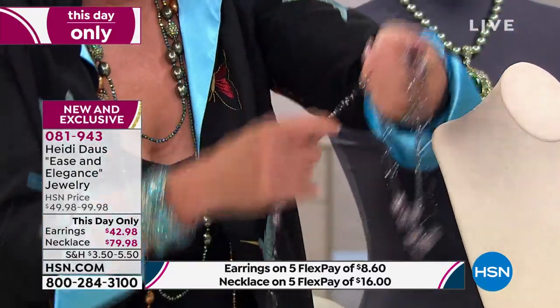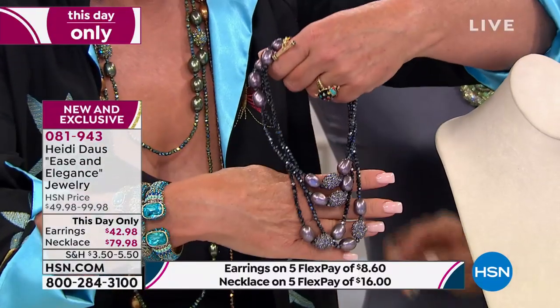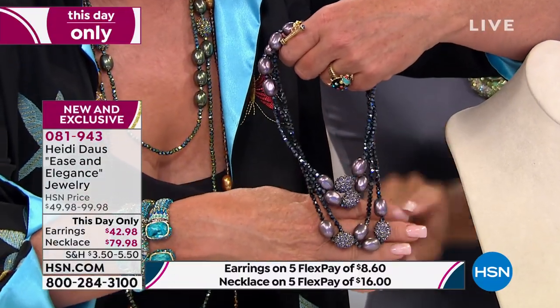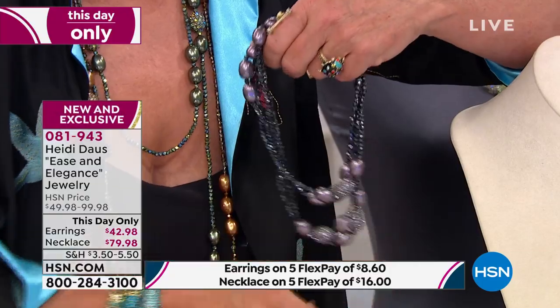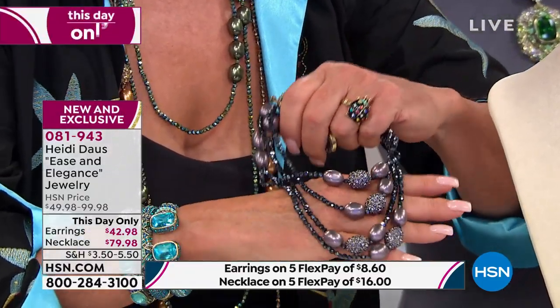Once, twice, thrice, four times. Look at this — look how pretty that is. I love that combo. Isn't that beautiful? What would you call the purple? It's really like a tanzanite, a violet color. Yeah, it goes to the violet.